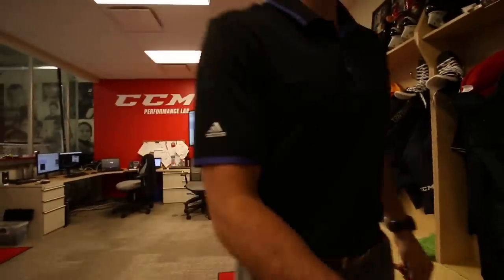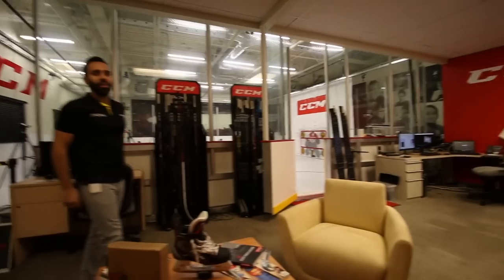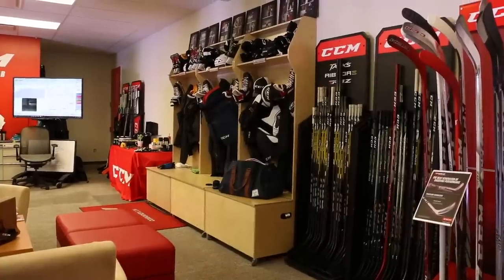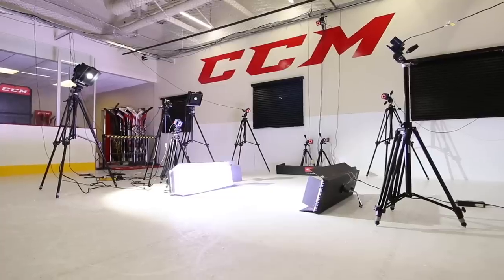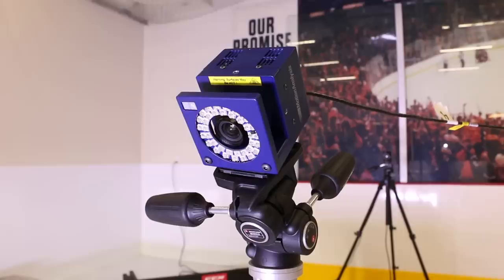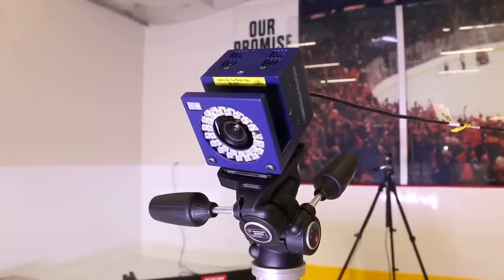My name is Mark Levangie and you guys are in the CCM Performance Lab. What we do in the CCM Performance Lab is we try to understand the mechanics of player shooting as well as the mechanics of a stick to try to improve the performance of the stick year after year. In order to do that we have motion capture technology here where we place sensors on the player's body as well as the stick and the puck, which allows us to look in 3D at the performance of the shot.